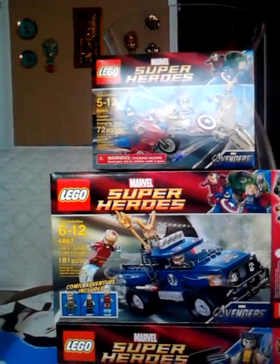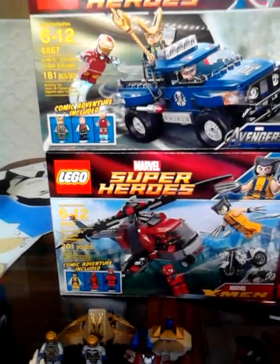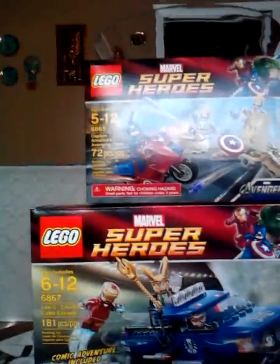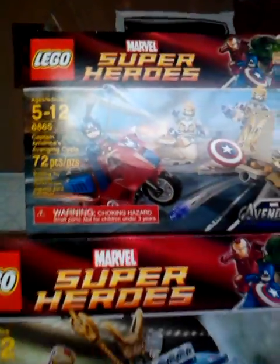This is the older brother who did Wolverine's Chopper Showdown, and my younger brother did Loki's Cosmic Cube and Captain America Avenging Cycle. Both of us are going to give our thoughts and ratings. Let's start with Wolverine's Chopper Showdown.